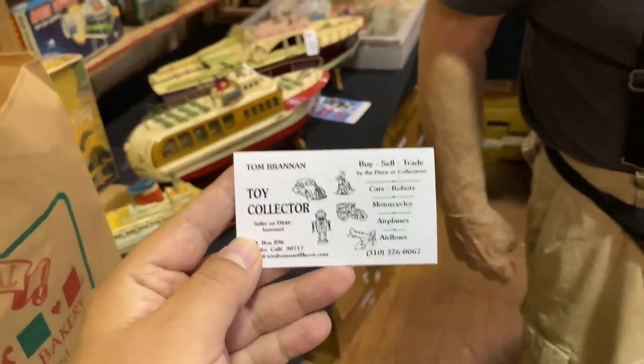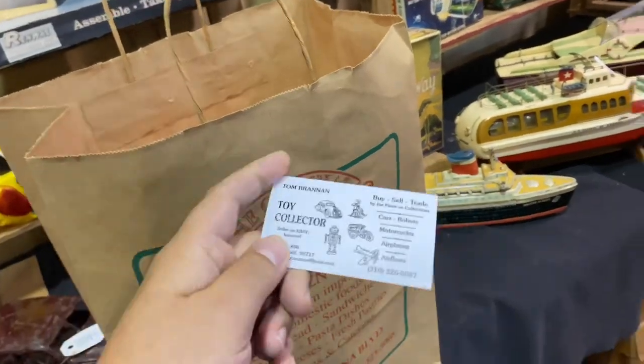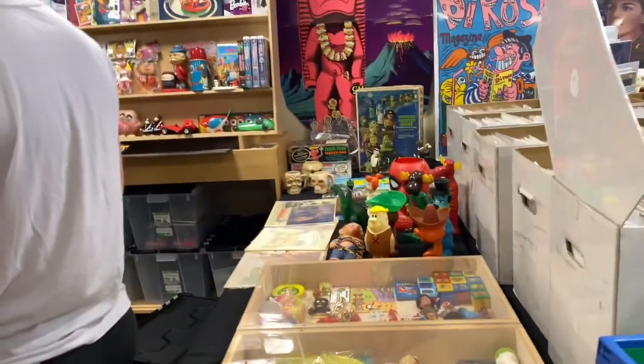I'm here at Tom the Toy Collector's booth right here. I've got an awesome 90s figure — I'll show you guys at the end of the video. If you want to buy some toys from him online, here's his info on eBay. I finally made my first purchase after going through the whole show! You might know what it is but I'll show you at the end of the video — I think I got a great deal. We're gonna keep on looking. There's still a little bit more of the show I haven't seen yet.